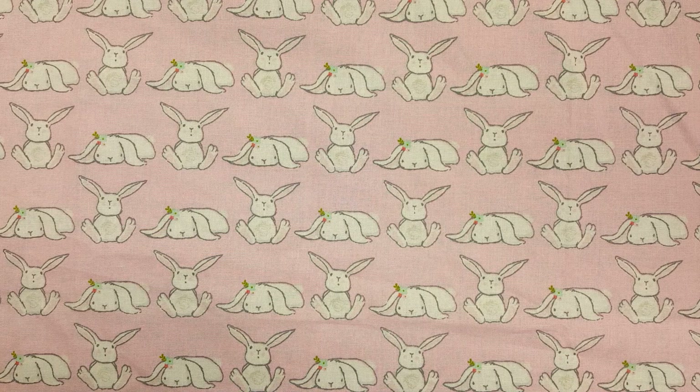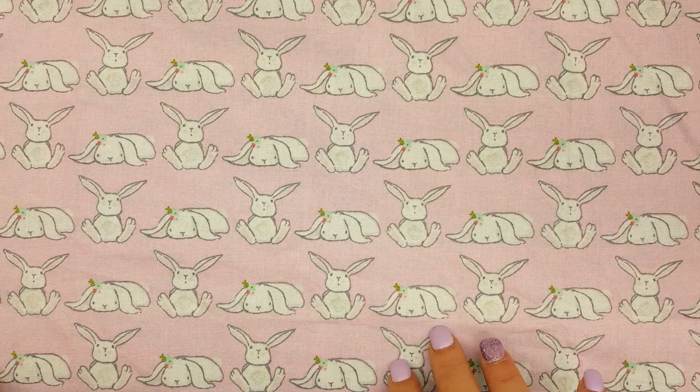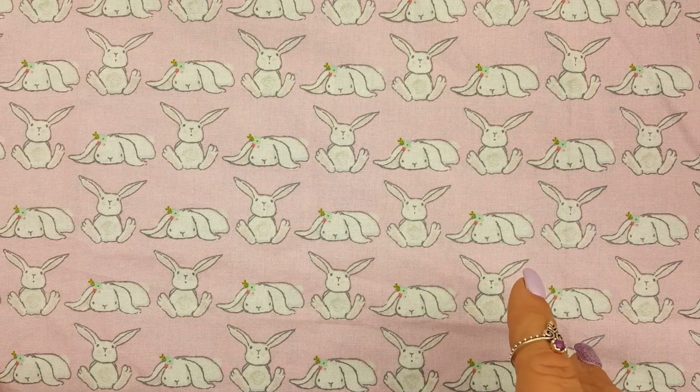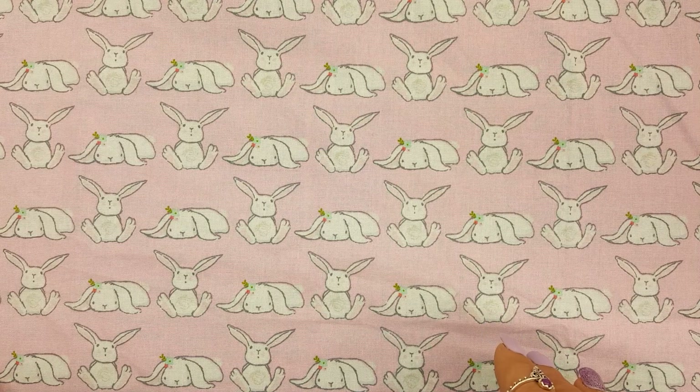I was going to an appointment after work and I stopped by Target. I haven't been there in a while. Last year they had a lot of really cute stuff for Easter, and yeah, I wasn't too thrilled this time. But I'll show you what I did find because the few things I did find were really super cute.